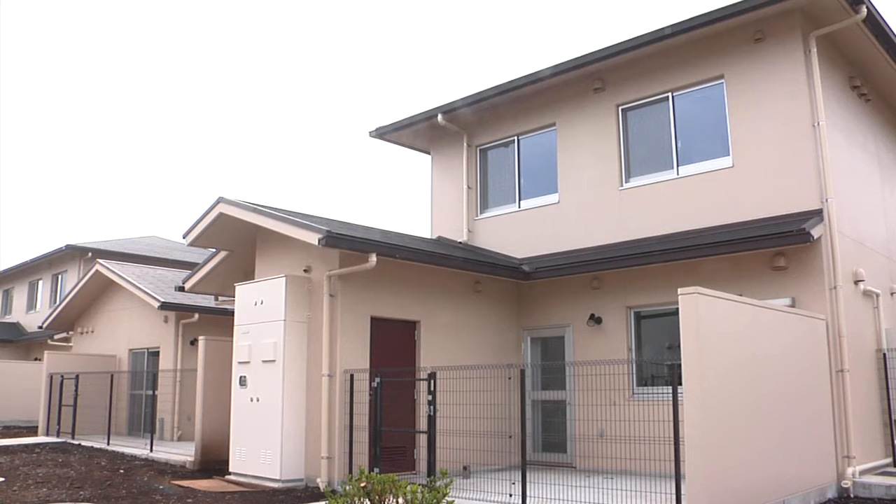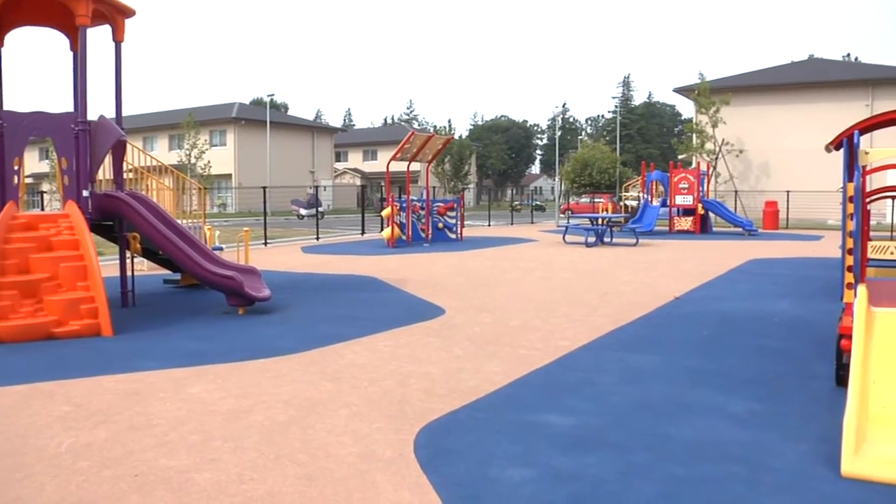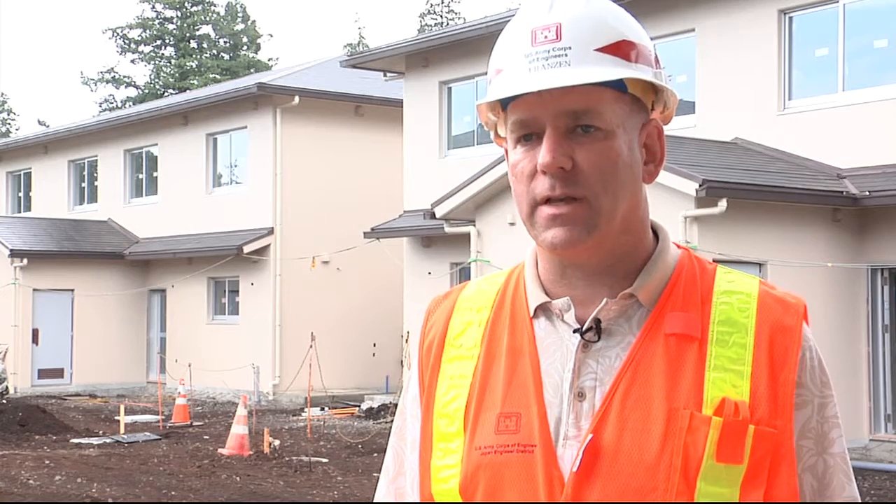From the Japan District perspective, it's very important to build a good quality of life for U.S. Forces Japan personnel assigned to Camp Zama and satellite installations.